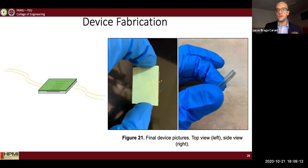Here are some actual pictures of the sensor — a top view and a side view of the device. As you can see, it's a pretty robust and simple structure.